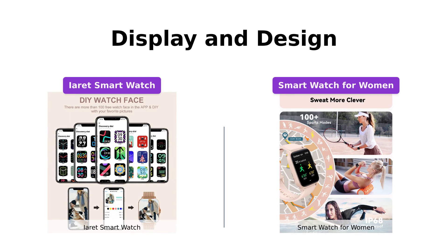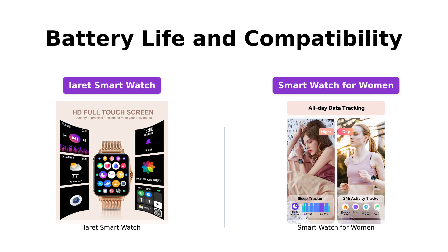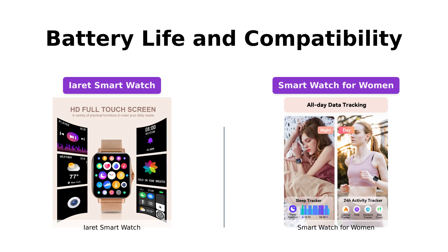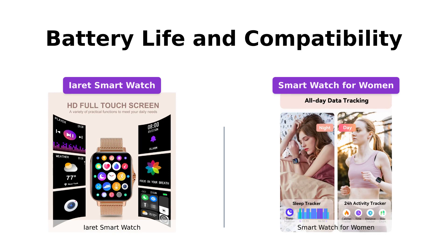In terms of battery life, the IRA smartwatch comes with a 230mAh battery that can last three to seven days, depending on individual usage. It is compatible with both iOS and Android devices, ensuring wide compatibility. Similarly, the smartwatch for women offers a long 20-day standby time and is compatible with most Android and iOS phones. It also allows customization of brightness, ringer settings, and wake functions. Both watches are designed to last and provide a seamless experience for users.